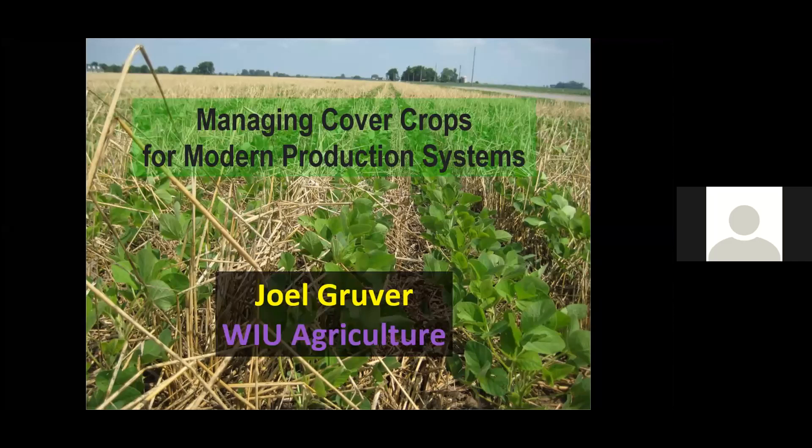Thank you all for taking time out of your busy schedules to join us this morning. If you included your CCA number when you registered and stay for the entire presentation, your number will automatically be submitted for one CEU in Soil and Water Management. If you are listening to the recording, you'll need to go to the Certified Crop Advisor website, log into your account, and self-report for credits.